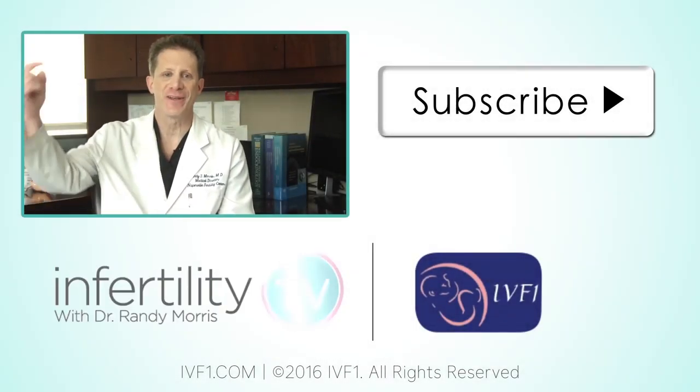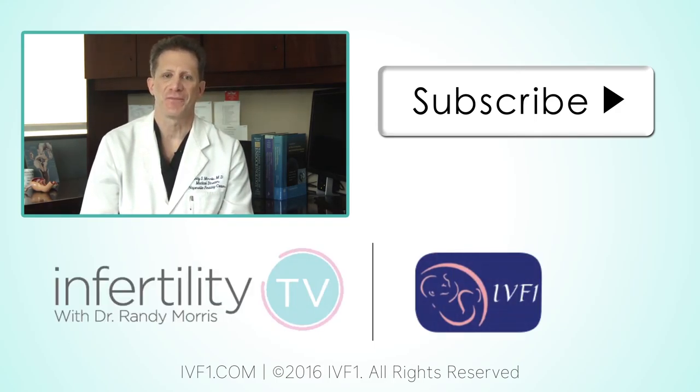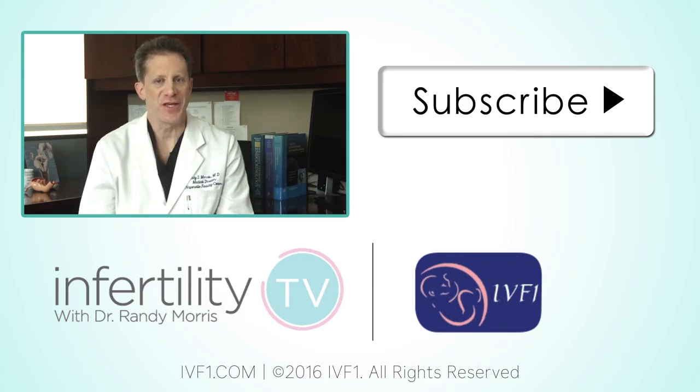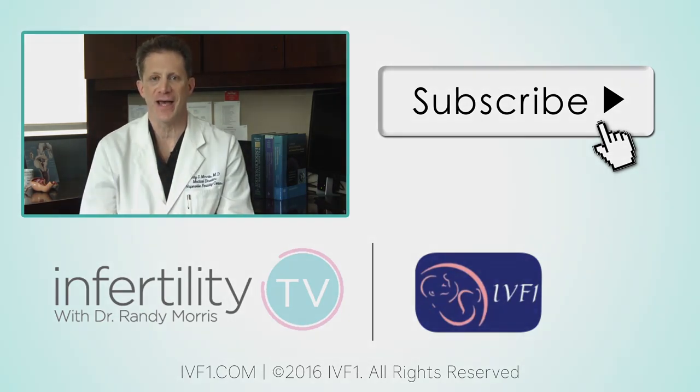If you like this video, remember to like it and share it in your support groups and on your favorite social media channels. Do you have a topic or question you would like answered on InfertilityTV? Let us know in the comments. You don't want to miss any episodes, so subscribe to InfertilityTV now and visit our website at IVF1.com.